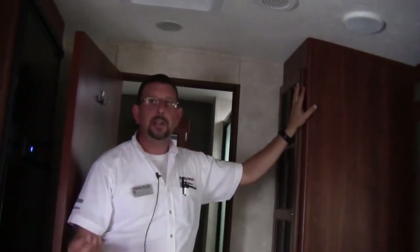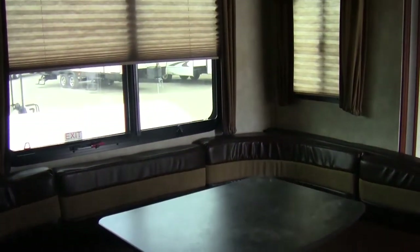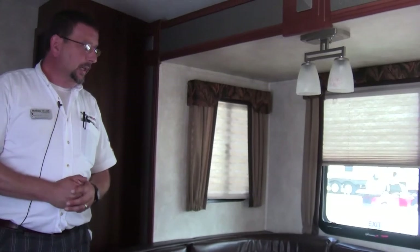Another thing Bullet Premier has done is given you a place to put your groceries. How many times have you borrowed a buddy's camper or bought your own and ended up putting canned goods wherever you can find space? Every Bullet Premier has a pantry, and this is a large pantry for a 22-foot unit. The table area seats four and also converts into a 74-inch bed — a lot of trailers out there are confined to smaller people, but I'm 72 inches tall and even I could sleep there comfortably.